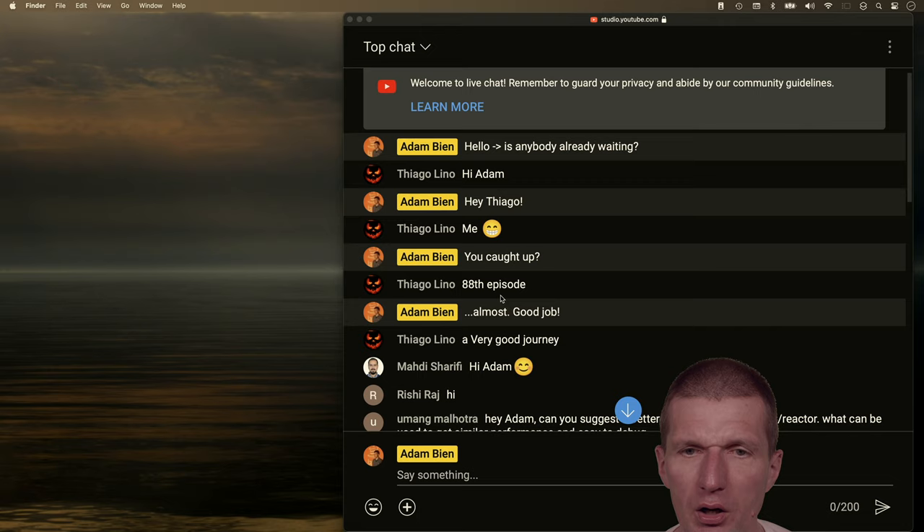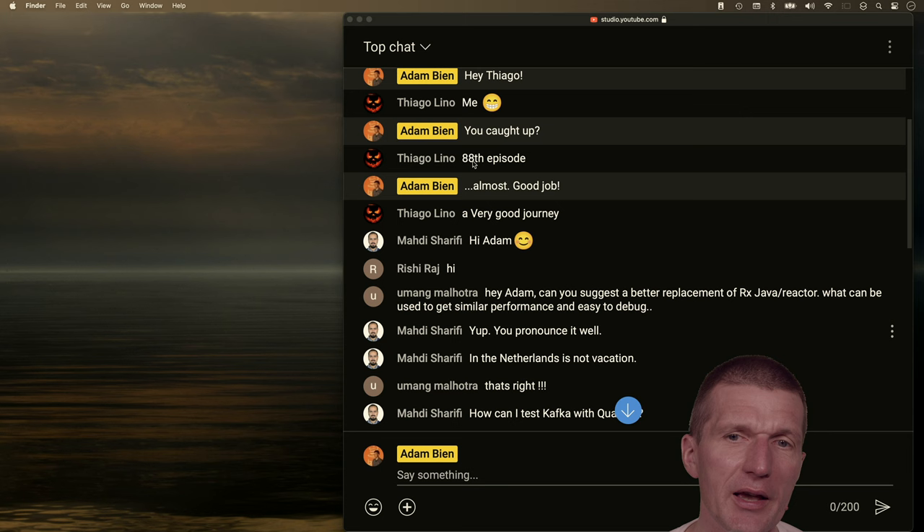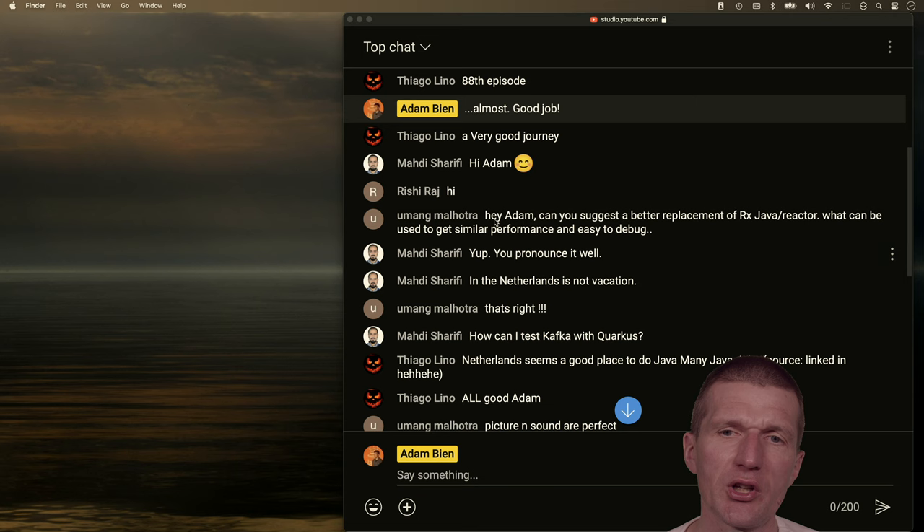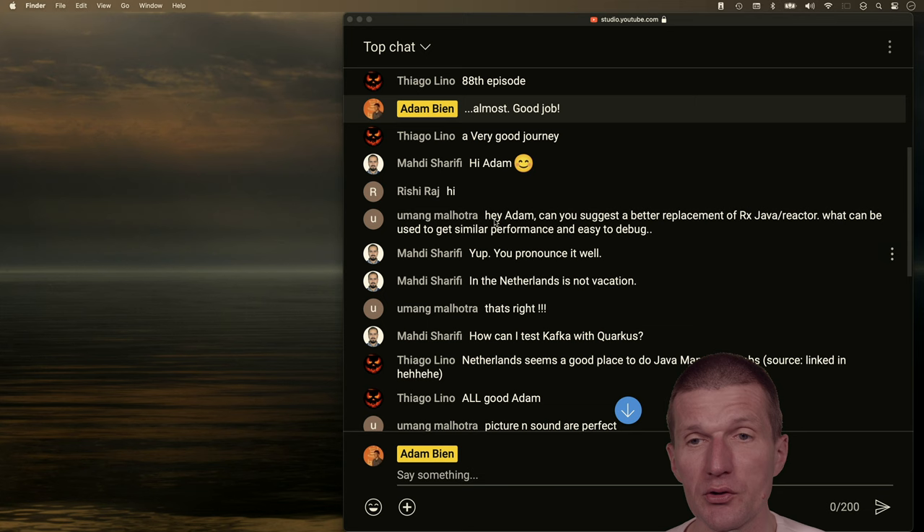Tiago is rewatching all AirhacksTV episodes and is almost caught up at episode 88. Umong asked: can you suggest a better replacement for Eric's Java Reactor — what can be used for similar performance and easy debugging? I don't think Reactor is faster than regular Java. My view is that Reactor comes with more scalability — it scales better and consumes less memory under higher loads.